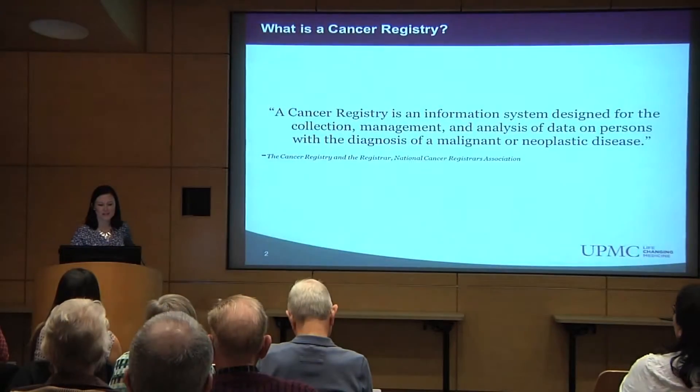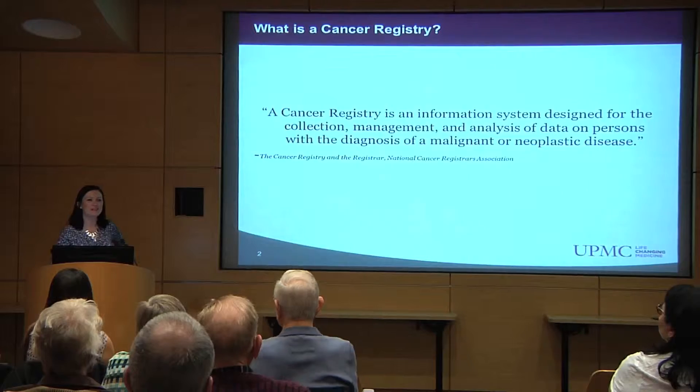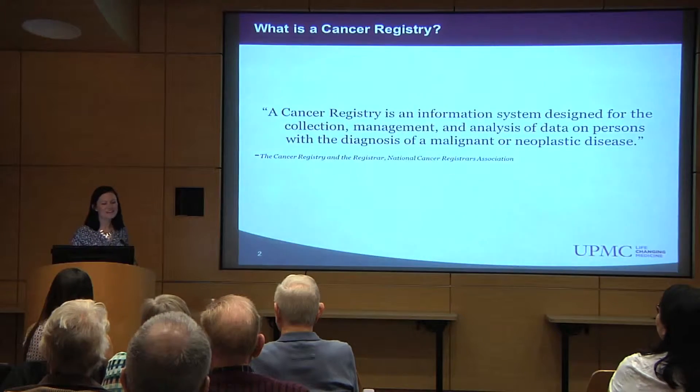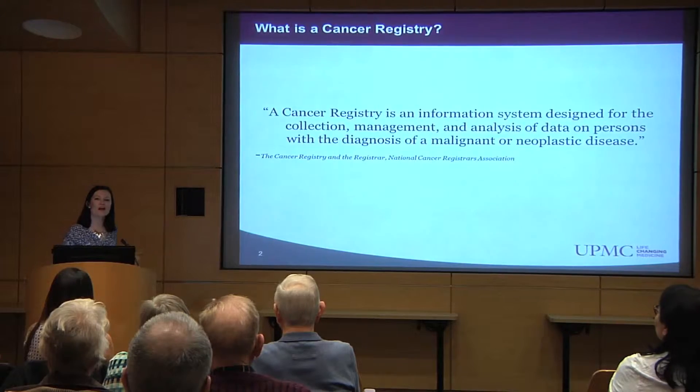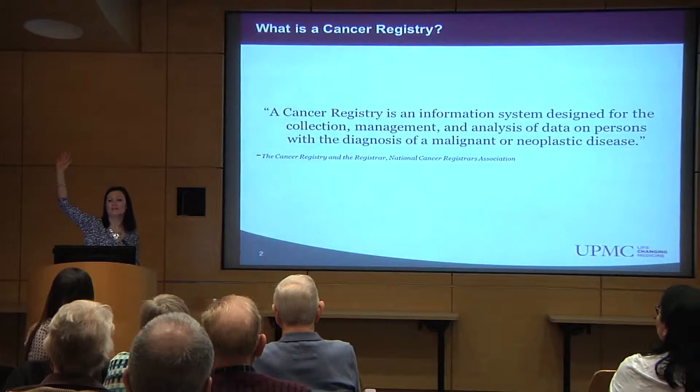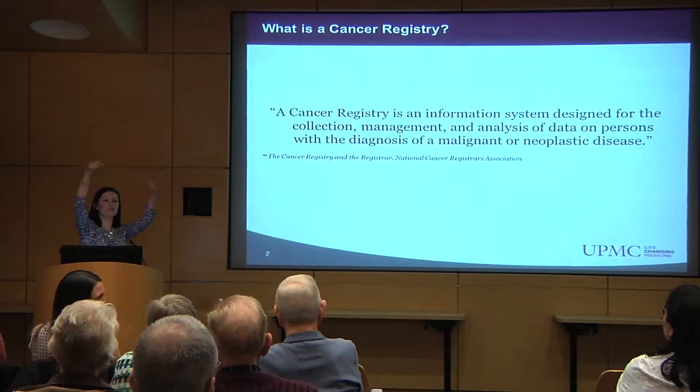Good morning everybody. Thank you for coming today in the midst of our April snow weather that we're having. How many people in the audience actually know what the cancer registry is and what it does? Dr. Kirkwood.